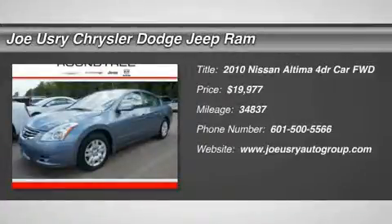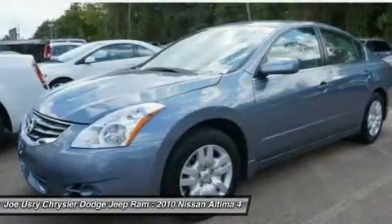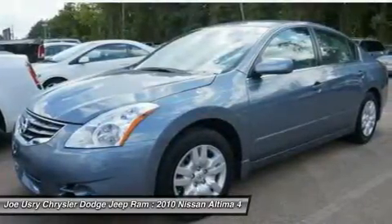The 2010 Nissan Altima. The Nissan Altima offers advanced features to make life easier, including push-button ignition, which comes standard.